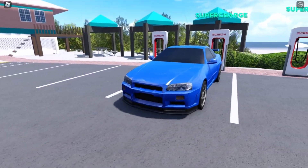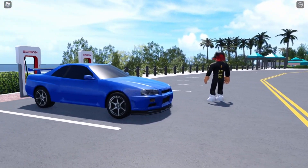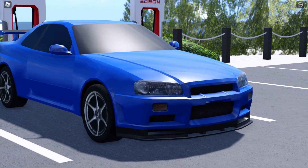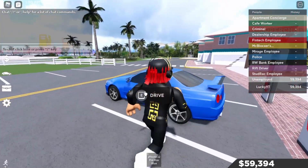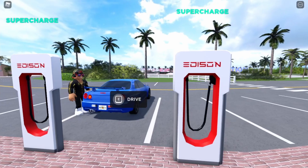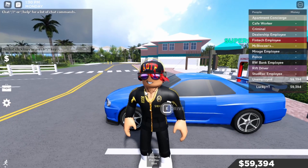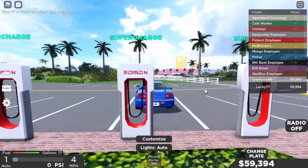Just look how nice it looks — this is a JDM classic car. Look how nice it looks in this blue, it looks amazing. We got the rims, the front looks amazing, it's just unique. And the back looks really nice — it looks like the normal GTR R35.